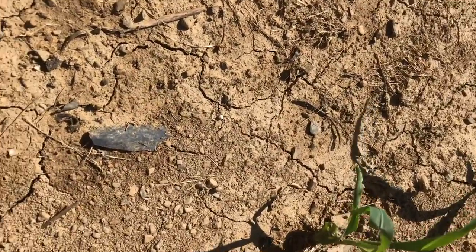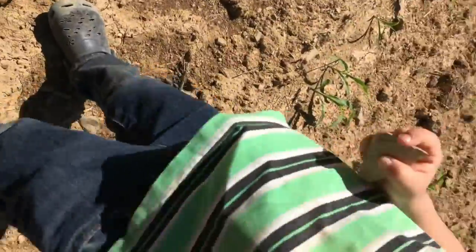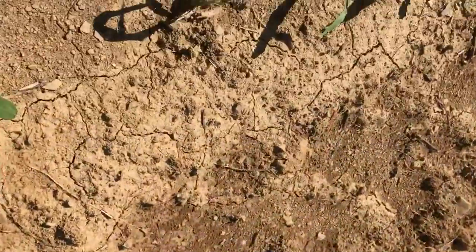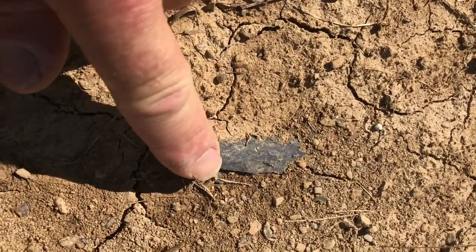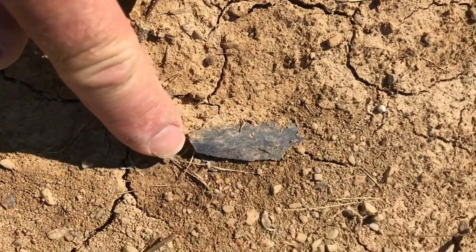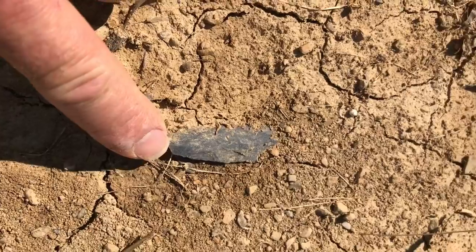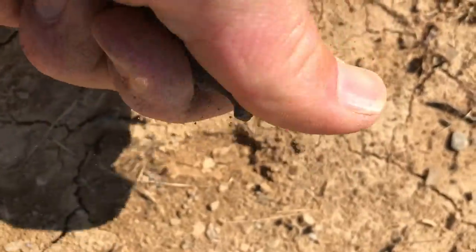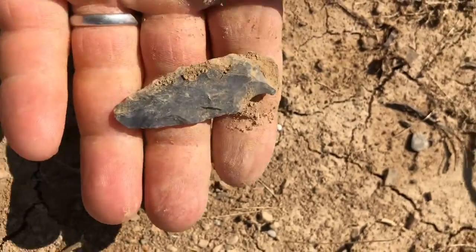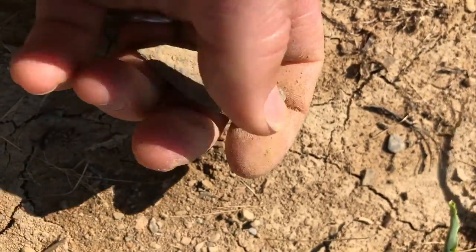Okay, we are on our way to the truck. Got a tired little guy here, and I'm tired too. I found something here — pretty dark rhyolite. Looks like the tip's busted, but the base is buried. Let's see what we got. It's only got one notch on it — one side notch.